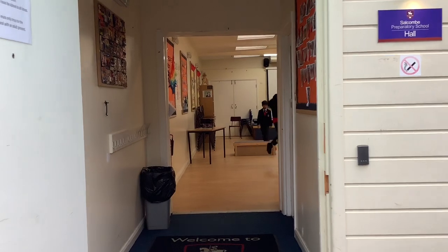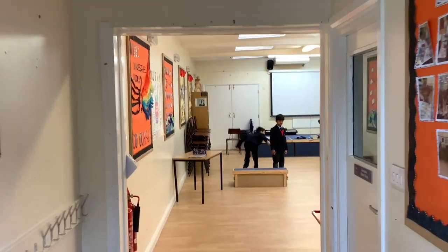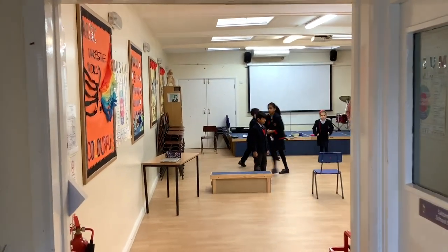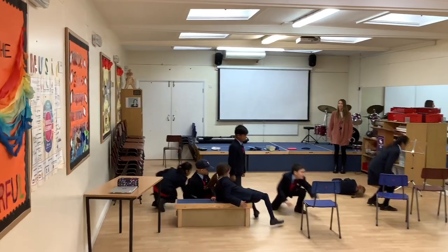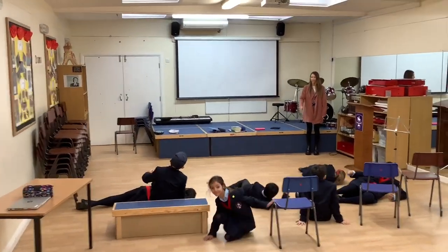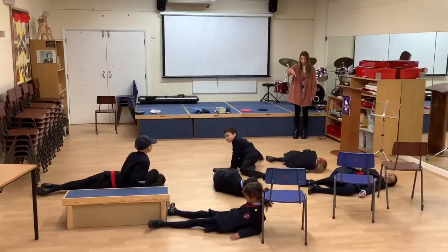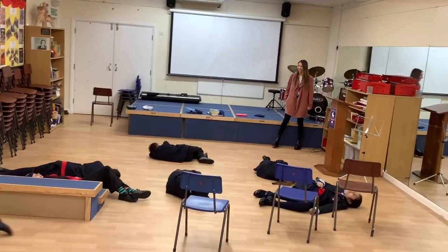The creative arts are also very important to us here at Salcombe. Our hall is the base for our music lessons within our curriculum. Today however this space is being used for a drama lesson, which is part of our weekly curriculum from year three. The hall is also used for morning assemblies and parents are invited to some of these, as well as music and poetry recitals throughout the school year.